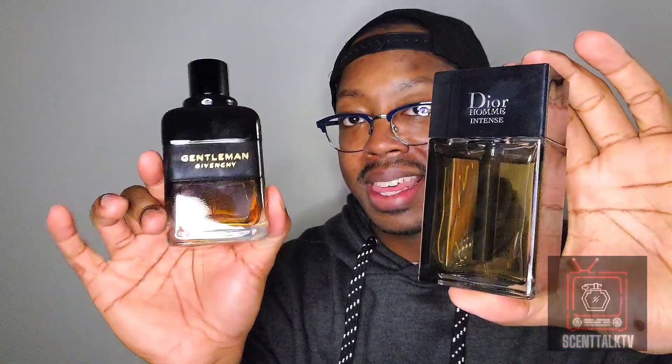Like, this is a masterpiece. Take Dior Homme Intense, times it by two, and add some whiskey, some warmth, and some booziness with a slight bit of freshness — you get this. To me, this is dominating Dior Homme Intense a lot, in my opinion. I do enjoy both of these very, very much, but there's a new sheriff in town, and his name is Gentleman Reserve Privé by Givenchy.